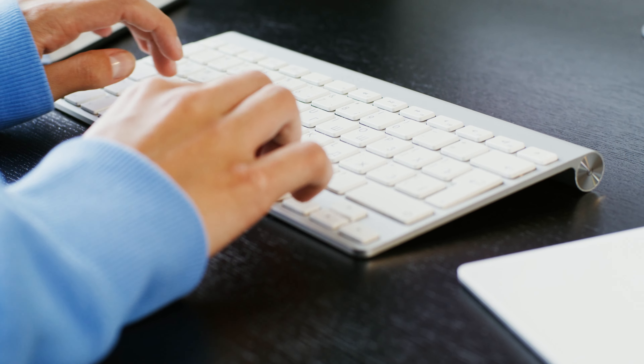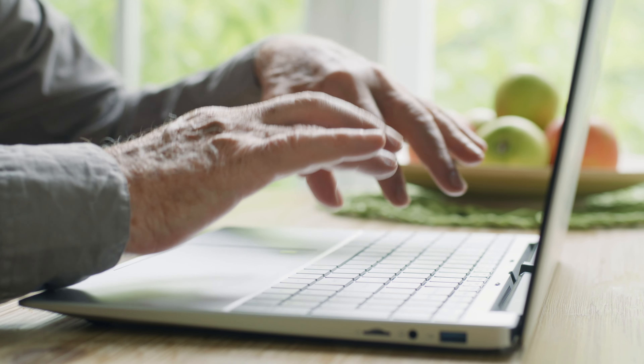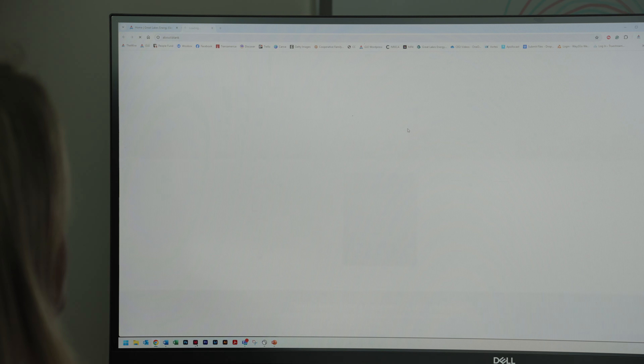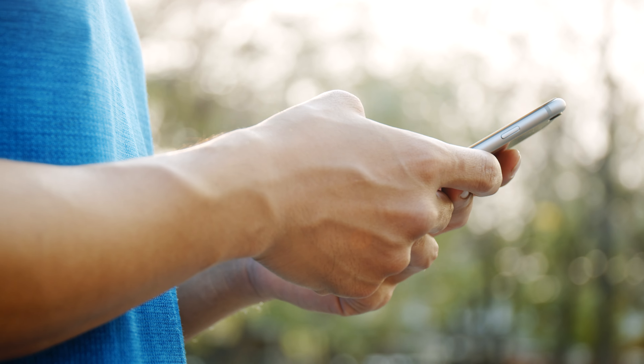Using an online account for managing an electric bill is convenient and offers additional control and transparency. By enrolling, members can enjoy a more efficient and user-friendly experience. To set up your account, visit gtlakes.com and click log in to your account, or search for GLE in the Android or iOS mobile app stores from your phone.